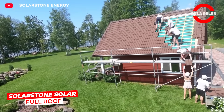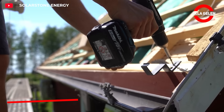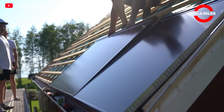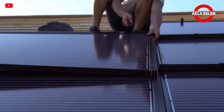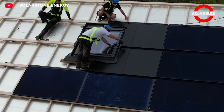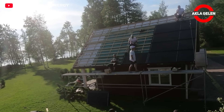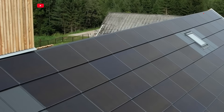Solar Stone Full Roof replaces traditional roofing materials while also generating solar energy. It protects your roof while contributing to energy independence by generating electricity. Covering the entire surface with solar panels ensures maximum efficiency.